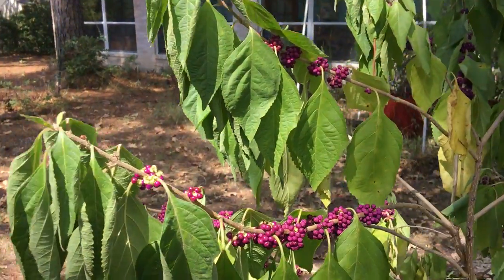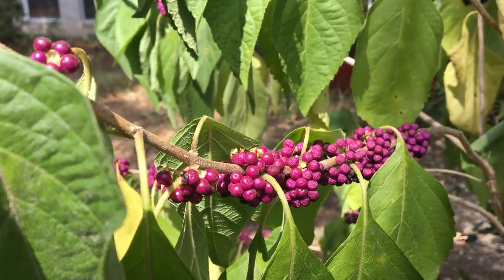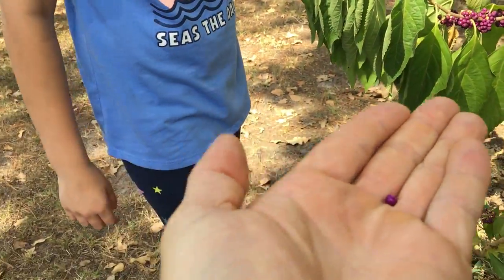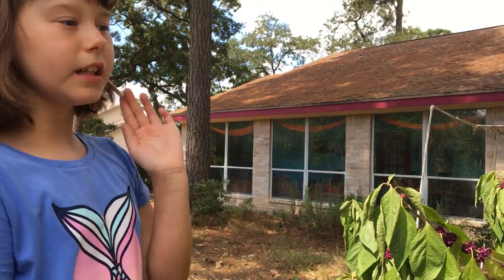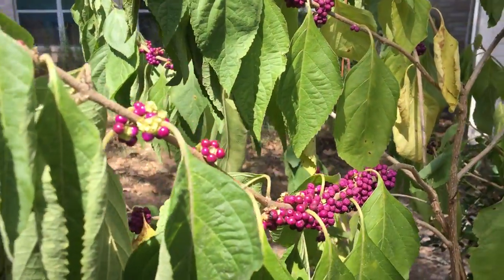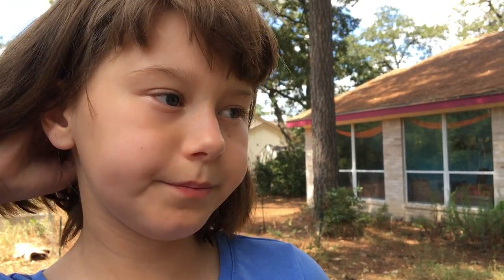It kind of has a non-flavorful taste. Do you mind if I try some? At first I thought these were poisonous, so we looked them up on Google and found out that you can eat these, but you just have to limit yourself to what and how much you can eat.